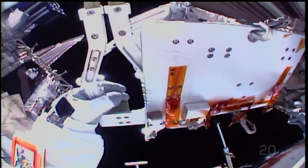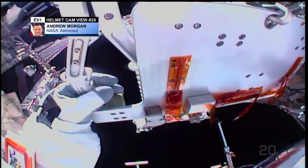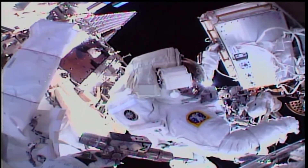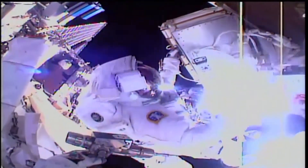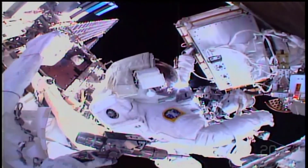15 degrees roll to the right. The clearances you're monitoring, if someone were in the APFR, would be that person and the APFR itself to the truss. So let me know when you have those clearances. Just to recap...